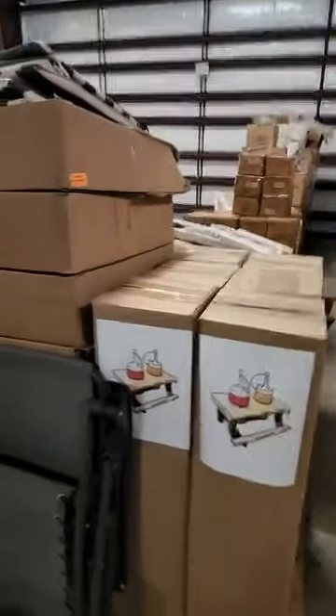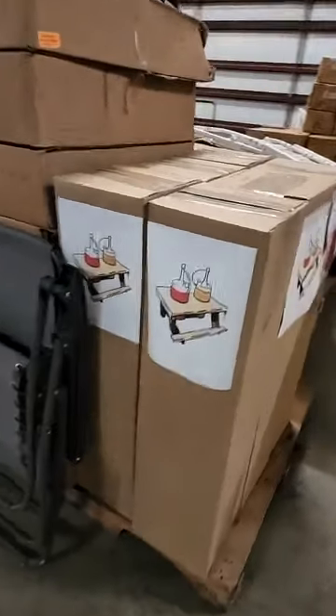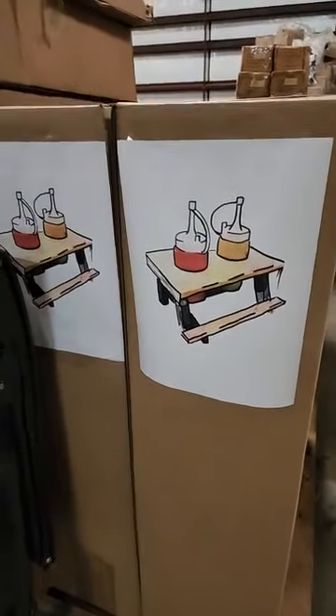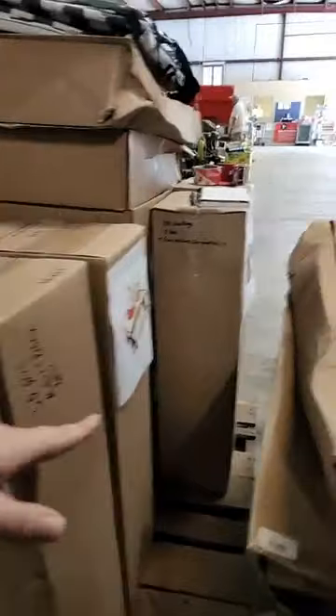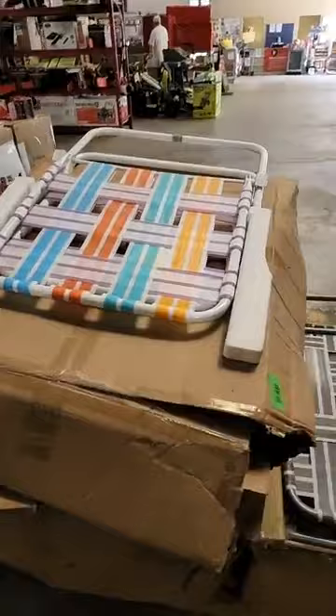Right here is my case pack section and then I will go over to retail. Starting off I have this case of 10 — it's a little picnic table with a mustard and ketchup condiment holder. These go for $9.99, and that's for 10 of these. Then I have one box of 60 of the ketchup and mustard bottles — so 30 of each. I have some Christmas case packs but I'll finish off this side first and then go over.